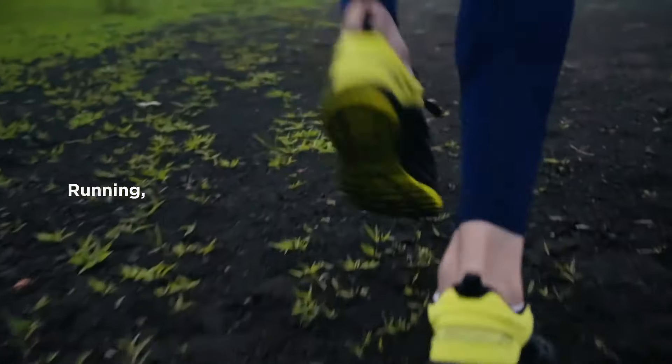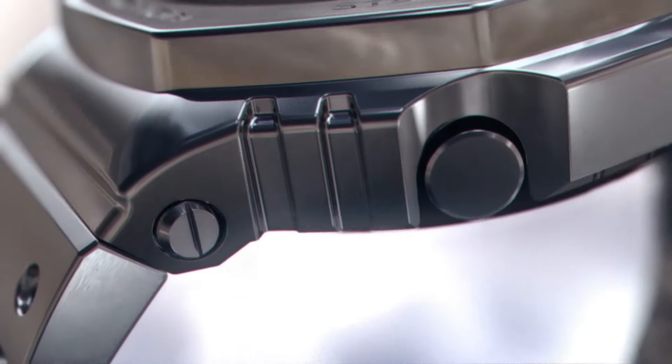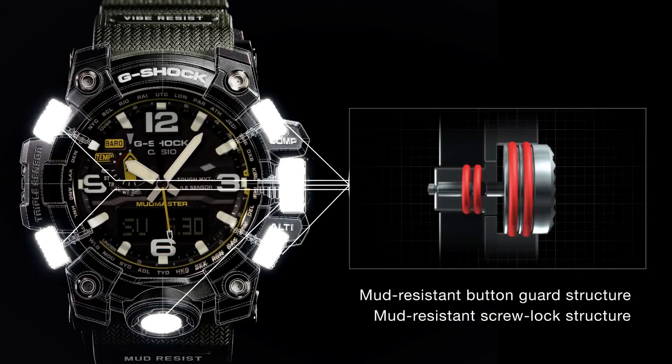Hello guys! If you are looking for the best expensive Casio G-Shock watches for men, based on price and specifications, you are in the right place.